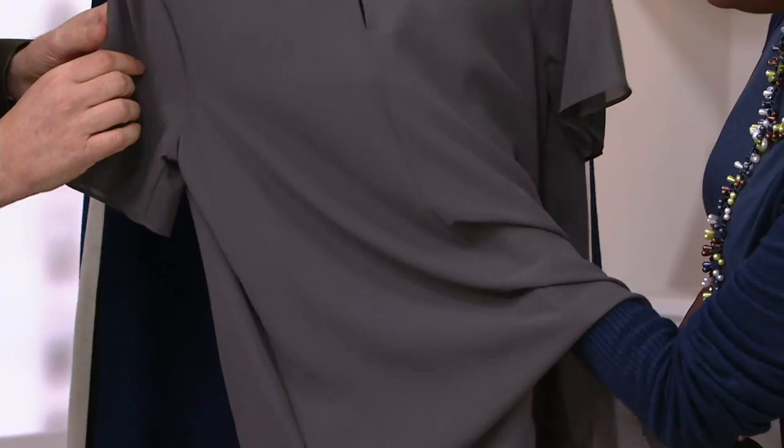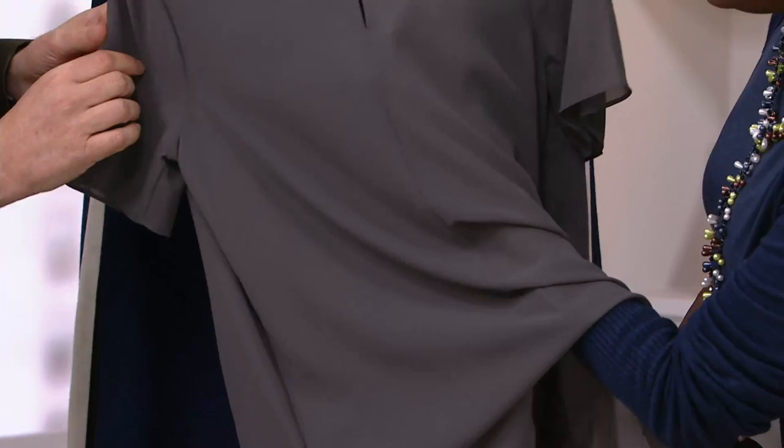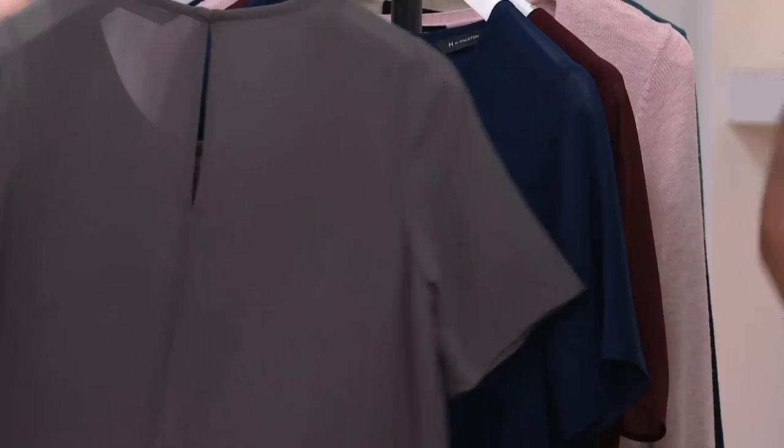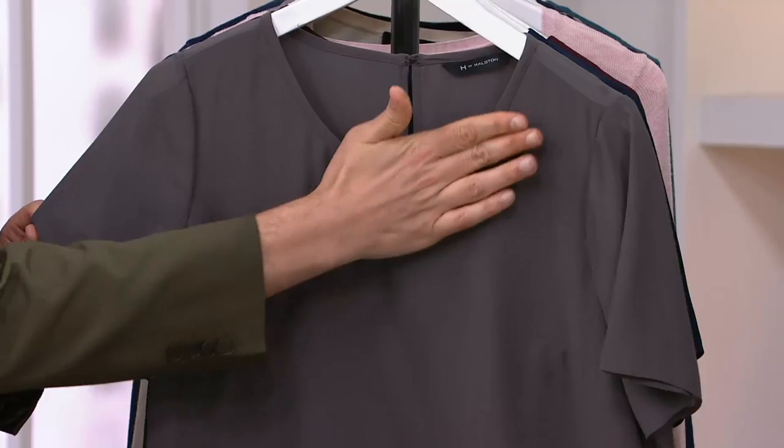Depending on your comfort zone, you may want to do a skinny tee underneath if you're using it as a layering piece. Underneath the jacket you don't really have to consider that. If you put a bra on that is the same color as your skin, you're really not going to be able to see through it. But if you're more comfortable with a layering camisole, then do that. The front has the double layer.